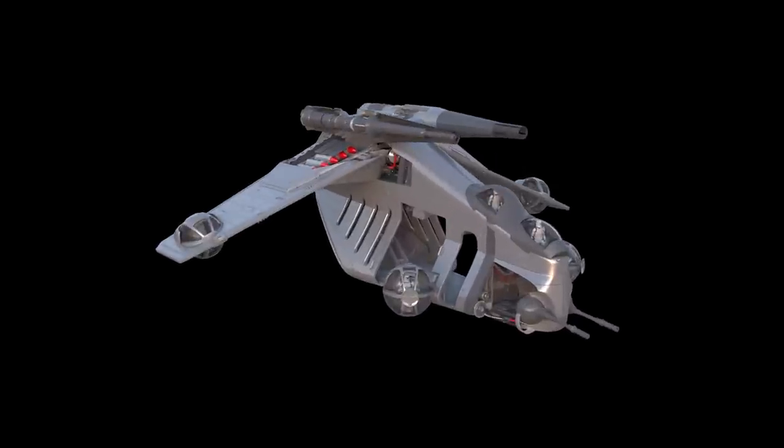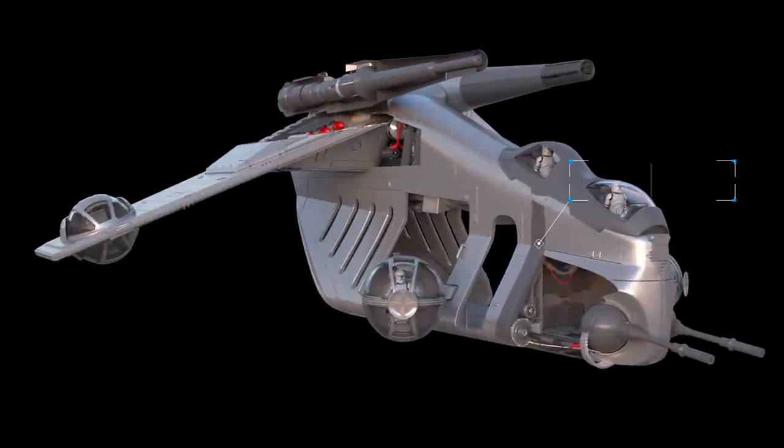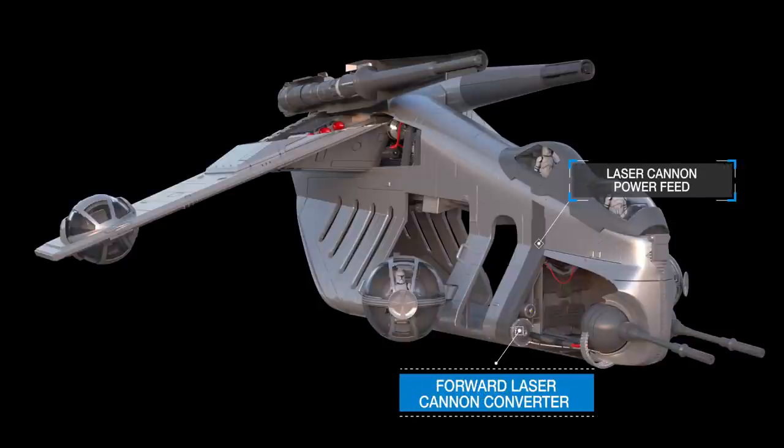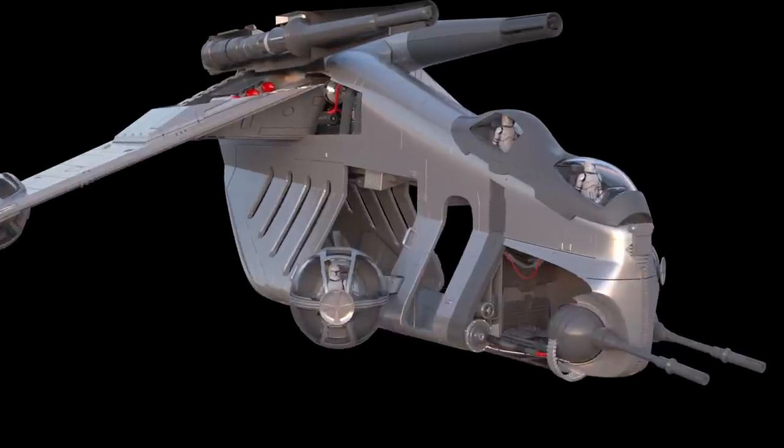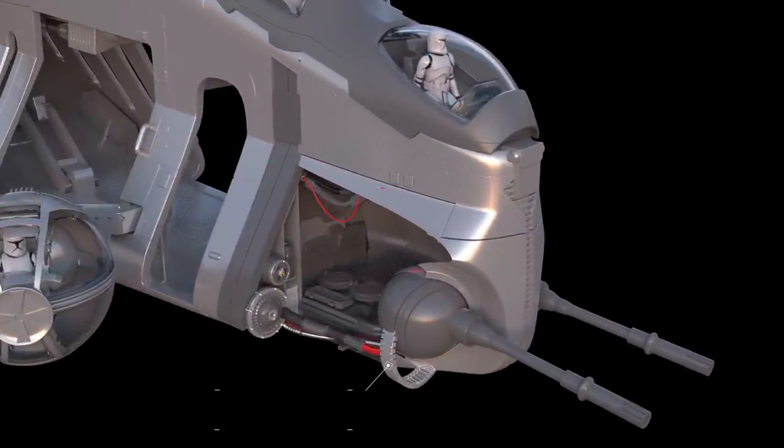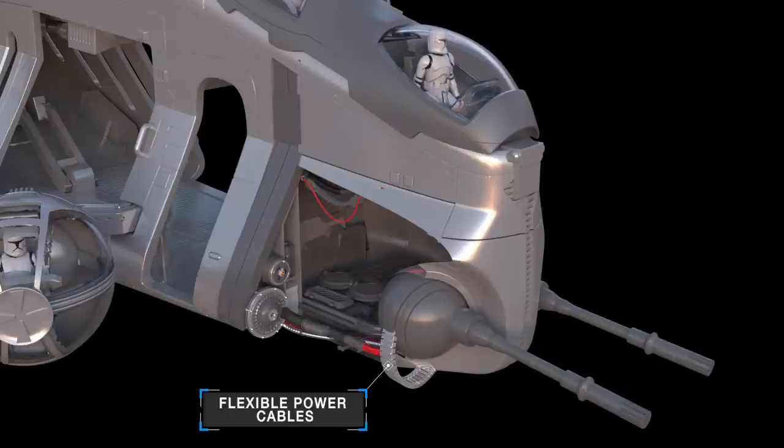Taking a closer look inside the LAAT, you can see the laser cannon power feed and forward laser cannon converter. The cable system fed power to the cannon and then converted the electrical energy into optical energy. Near the laser guns were the flexible power cables and the medical and survival gear.